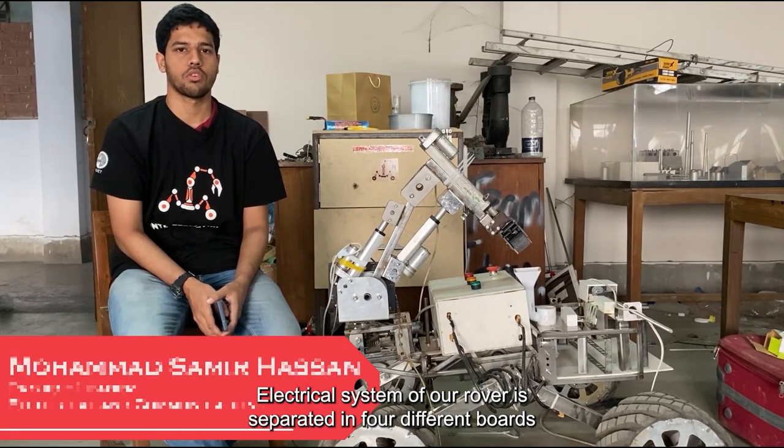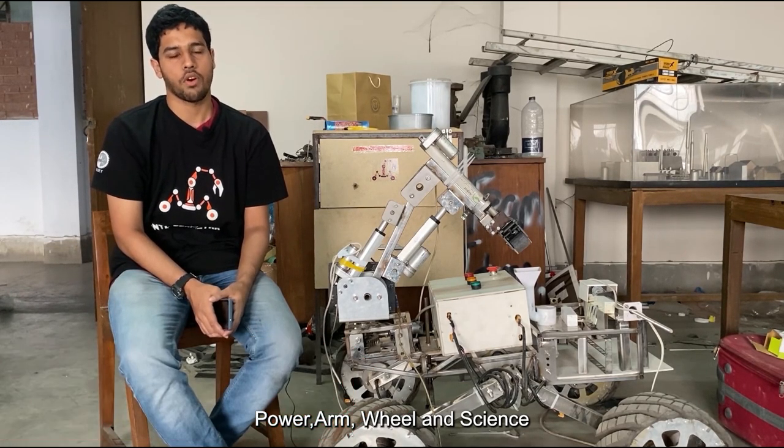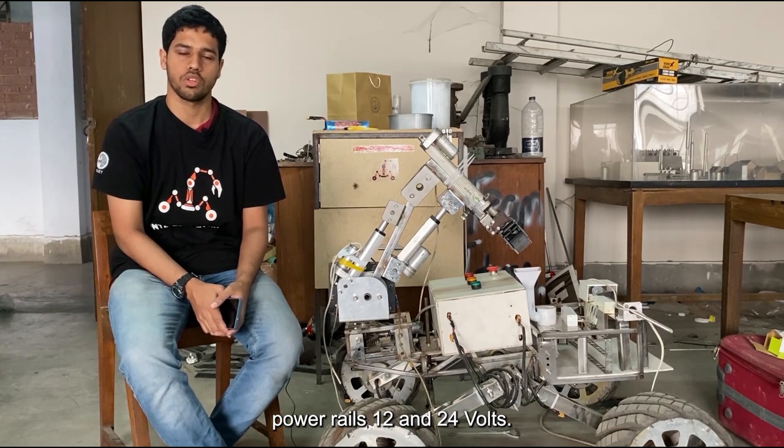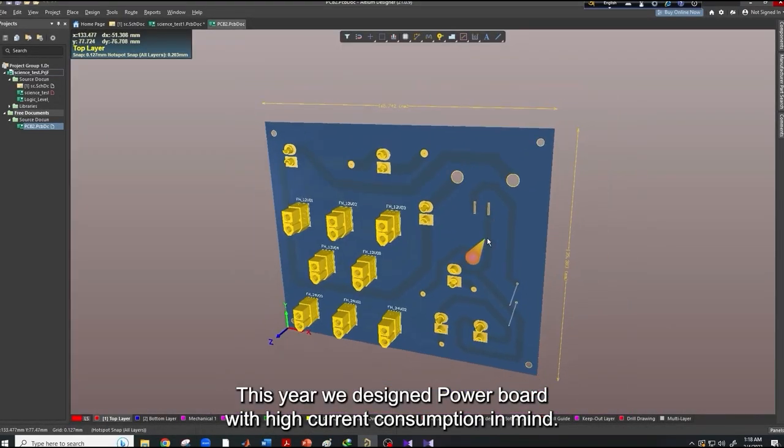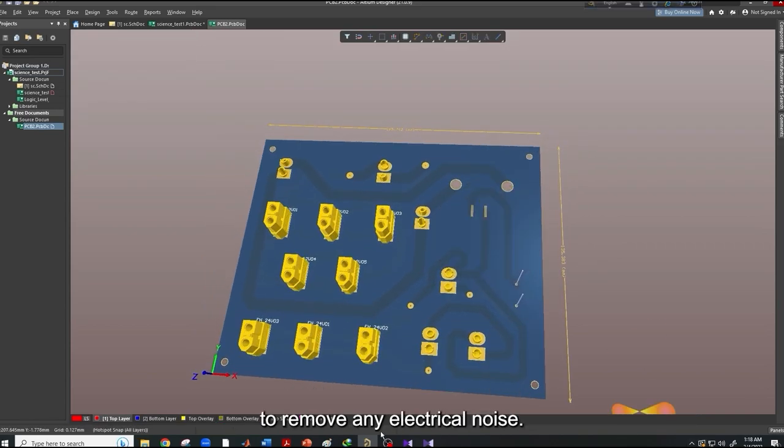The electrical system of our rover is separated into four different boards: power, arm, wheel, and science. For powering the rover, we are using lithium polymer batteries and two different power rails, 12 and 24 volts. This year, we designed our power board with high current consumption in mind, and the high and low power systems are properly isolated to remove any electrical noise.